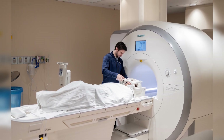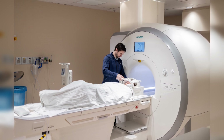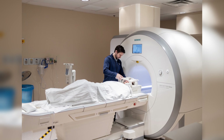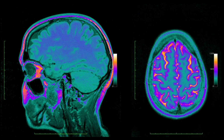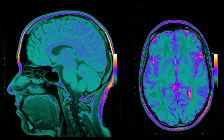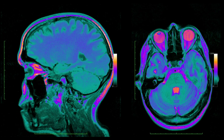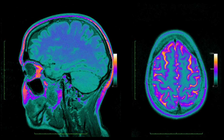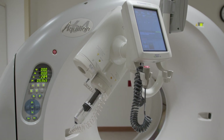Thanks to our newest technologies, patients with joint replacements and electronic devices such as pacemakers can now be safely scanned by one of our nationally licensed MRI technologists. MRI can help diagnose neurological conditions such as stroke, aneurysms, multiple sclerosis, and spinal cord issues, as well as soft tissue injuries of the joints.